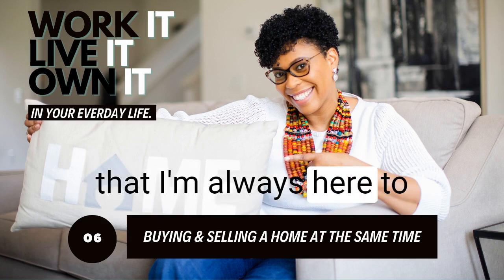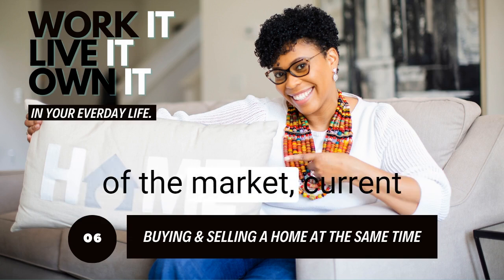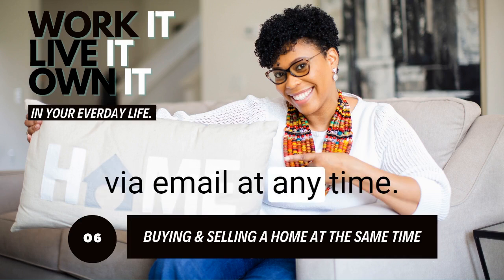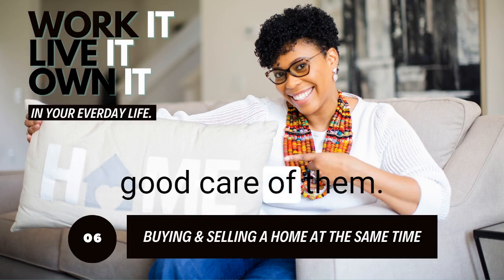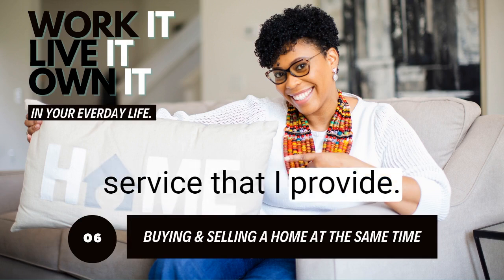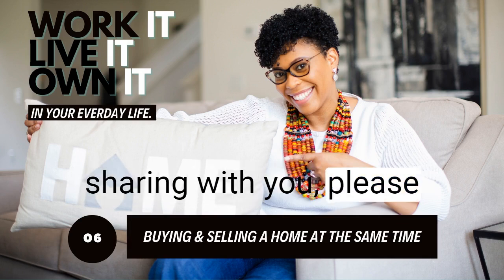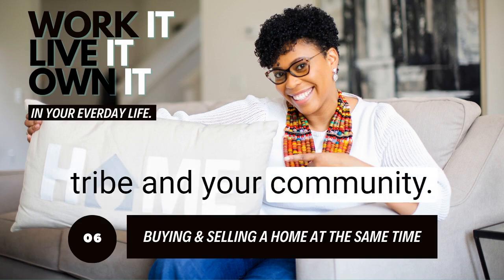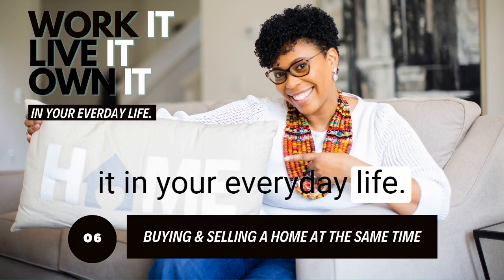Remember that I'm always here to answer questions about real estate, such as the current state of the market and current mortgage trends. Feel free to reach out to me via email at any time, and I am never too busy for your referrals — I promise I will take good care of them. If you know of anyone who can appreciate the level of service I provide, or if you appreciate this podcast, please make sure you subscribe and share it with your tribe and your community. Remember to always work it, live it, own it in your everyday life. Take care.